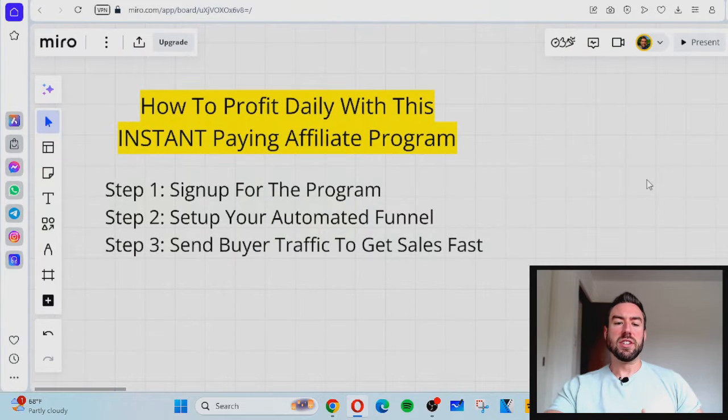These are the three steps to profit daily with this instant paying affiliate program. Number one, we're going to sign up for the program. Number two is set up the automated funnel — this is going to allow us to have our leads followed up with on autopilot, even while we're sleeping, to generate sales without having to pick up the phone or bother people. And then step three, I'm going to share a couple of sources to send buyer traffic through the funnel to get sales fast.